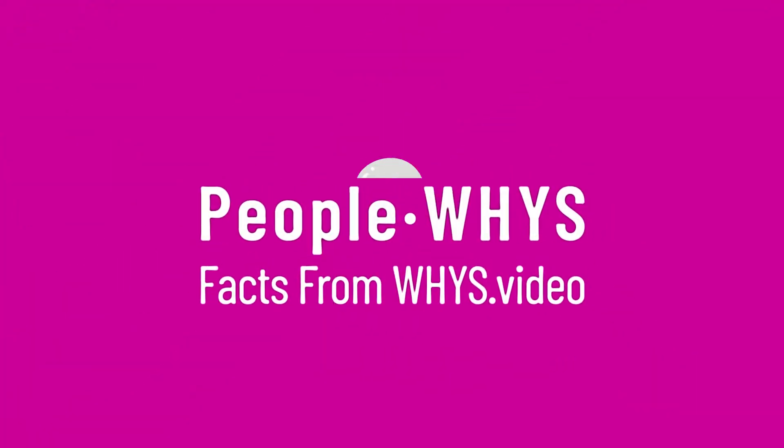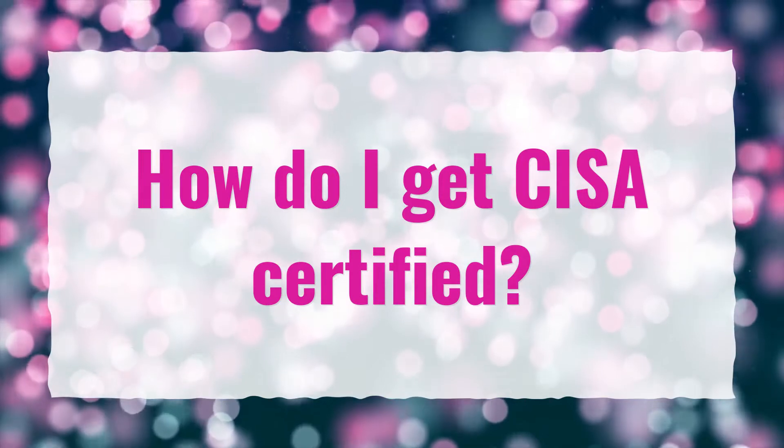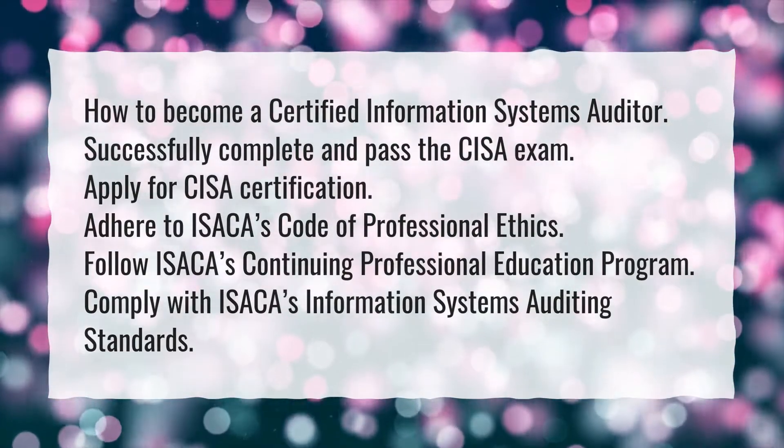Our goal is your satisfaction. Let us show you the way. How do I get CISA certified? How to become a Certified Information Systems Auditor.